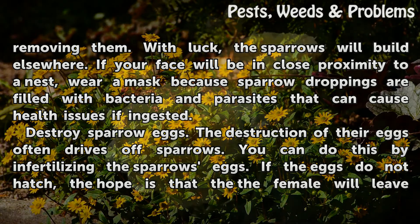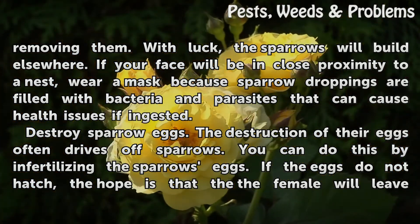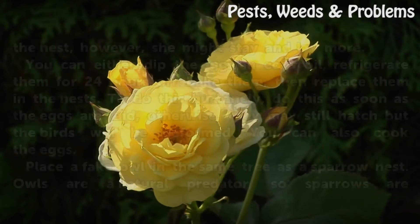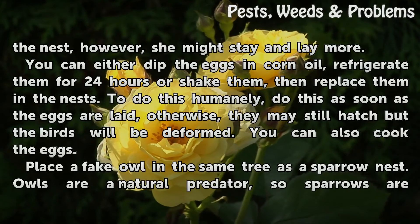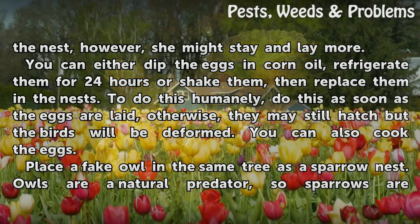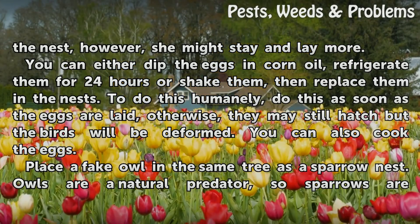Destroy sparrow eggs. The destruction of their eggs often drives off sparrows. You can do this by infertilizing the sparrow's eggs. If the eggs do not hatch, the hope is that the female will leave the nest; however, she might stay and lay more. You can either dip the eggs in corn oil, refrigerate them for 24 hours, or shake them, then replace them in the nest.